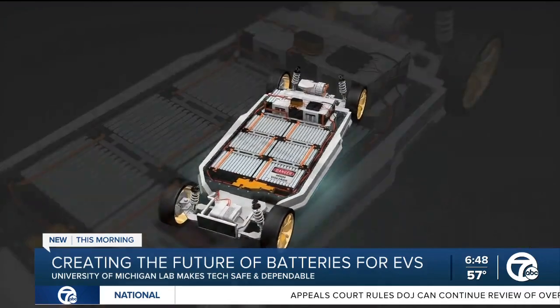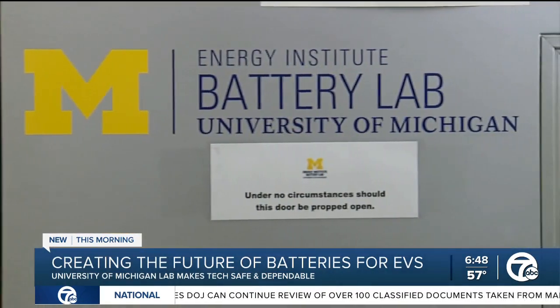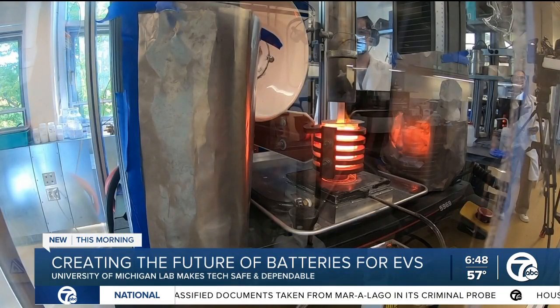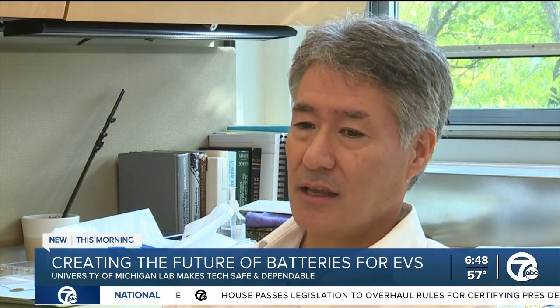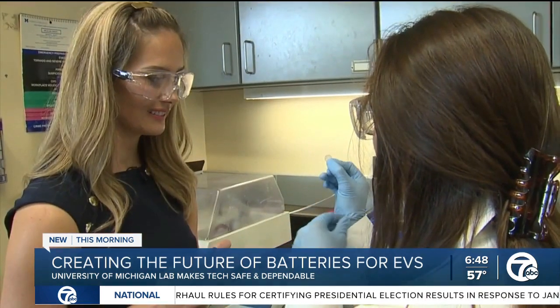But here's the gist of it. Right now, batteries in electric vehicles carry a liquid inside them. The research done here in this lab is trying to change that material to a solid for a few reasons. Right now, the batteries catch fire because of this liquid electrolyte that's flammable. Professor Jeff Sakamoto says this solid material is non-flammable and can hold a charge for longer.